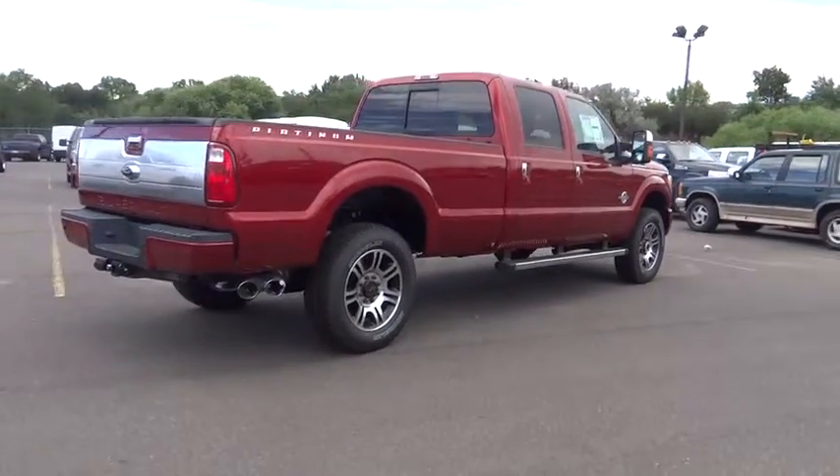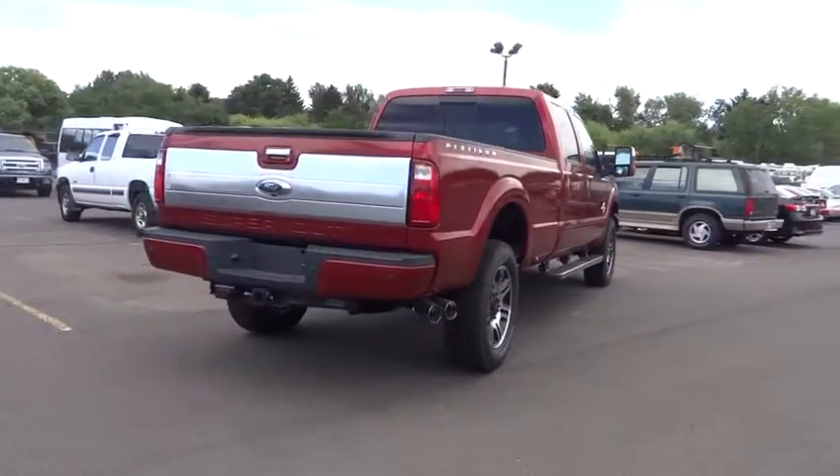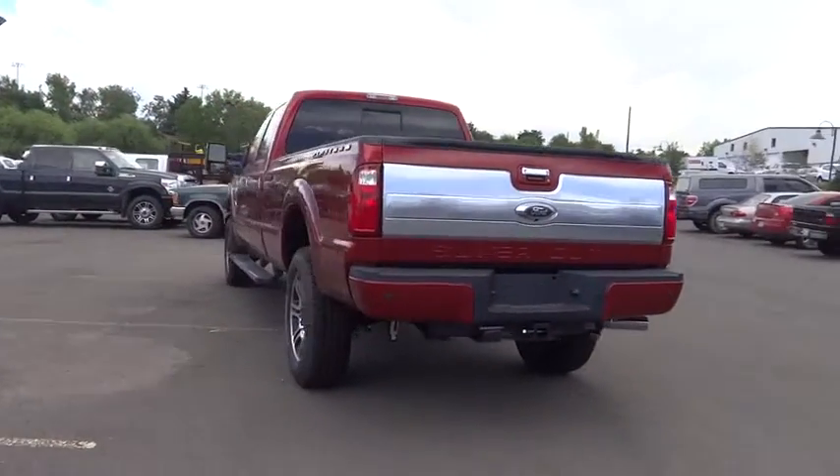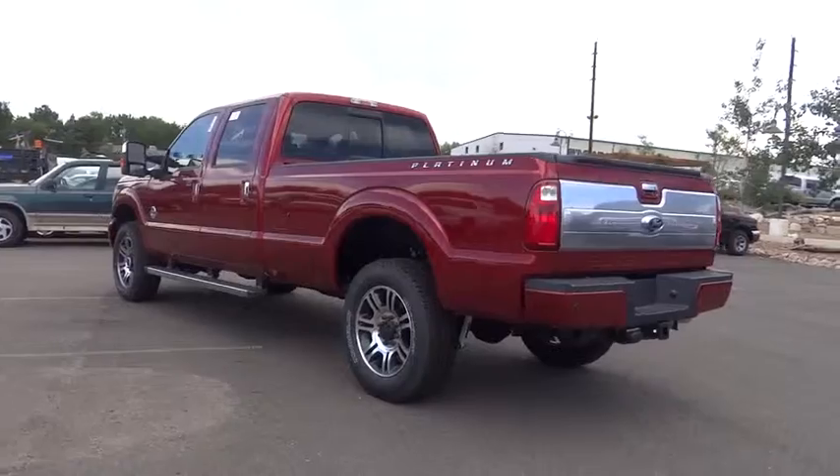PPO. Fog lamps. Backup camera. Security system. Dual zone climate control. Tilt steering wheel. Telescopic steering wheel. Come take a test drive today.